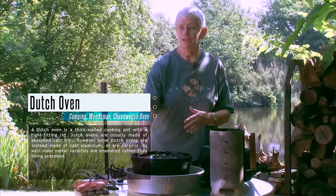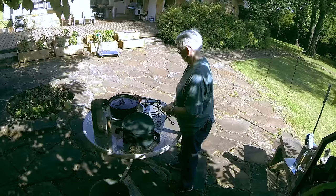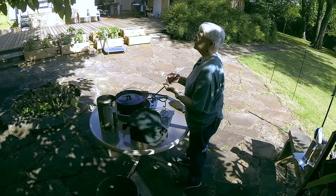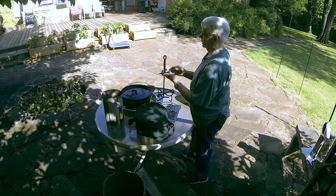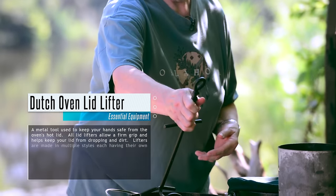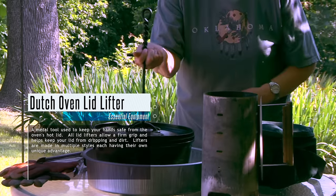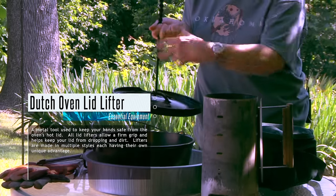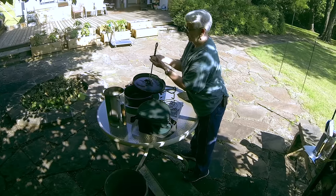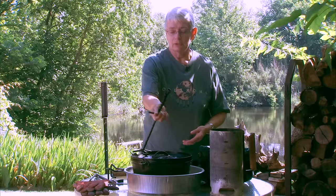Besides the Dutch oven, other equipment that'll make your job much easier is some sort of lid lifter — one that has a brace on it. When you need to take the lid off and it's full of hot coals, you can pick it up without dumping coals into the food, avoid getting burned, and then set the lid back in place as needed.